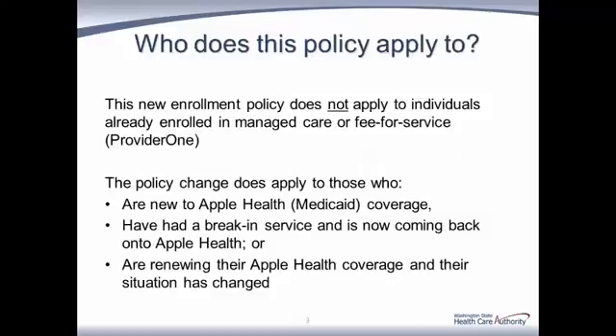Let's look at the two key principles of earlier enrollment. The first principle is that this new policy, beginning on April 1st, does not apply to everyone, including anyone already in managed care or in fee-for-service. It does apply to clients new to Apple Health Medicaid coverage and fee-for-service clients, or anyone who has had a break in service and is now coming back onto Apple Health. It also applies to a small group of individuals who have been on fee-for-service, are now renewing their eligibility, and have had their circumstances change such that they are now appropriate to be enrolled in managed care.